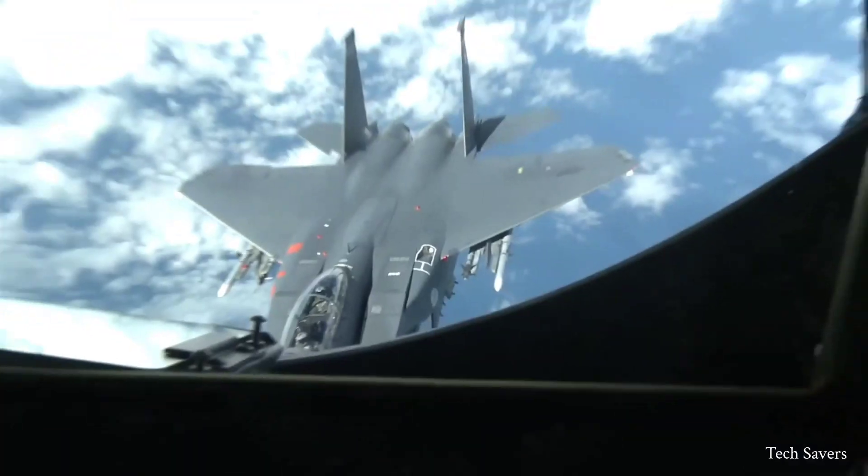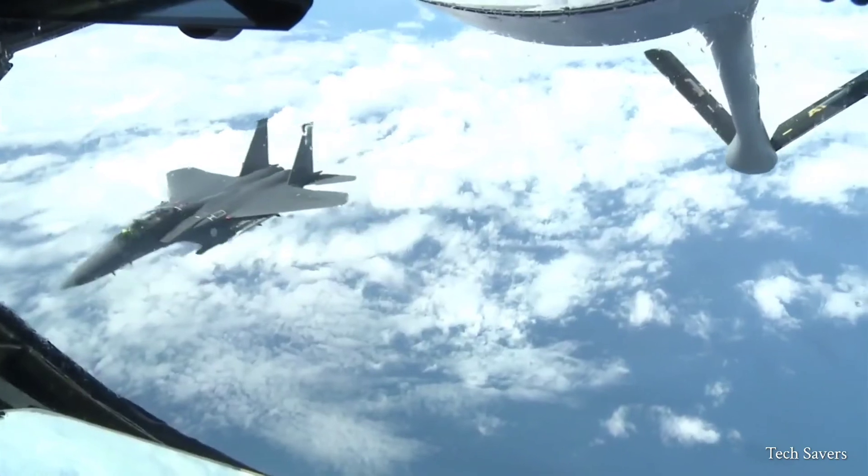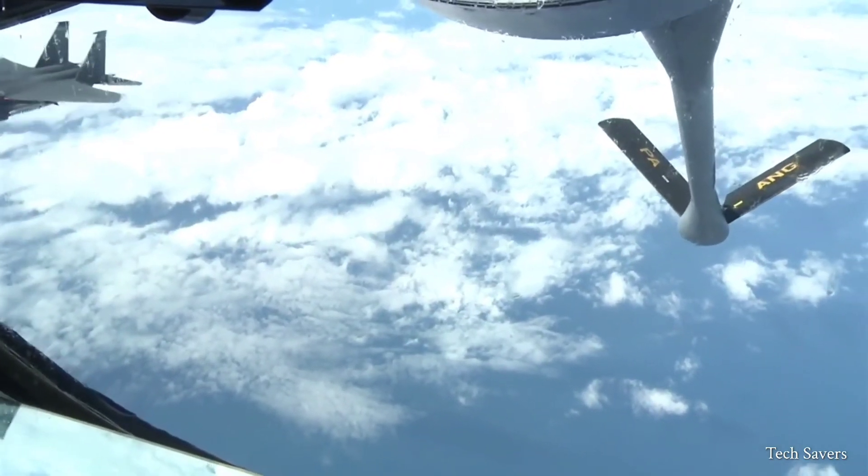Generally, aerial refueling takes between 5 to 10 minutes for an average aircraft, but the time varies depending on the type of aircraft.